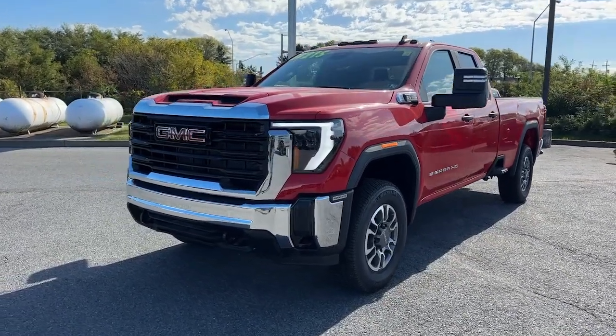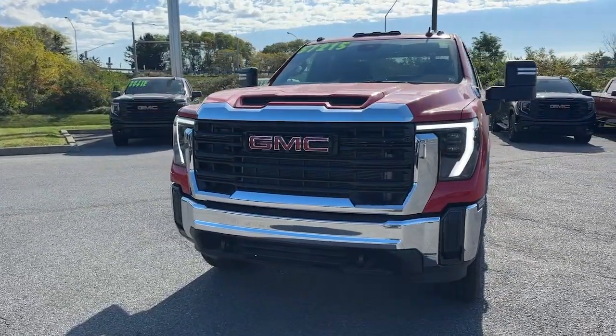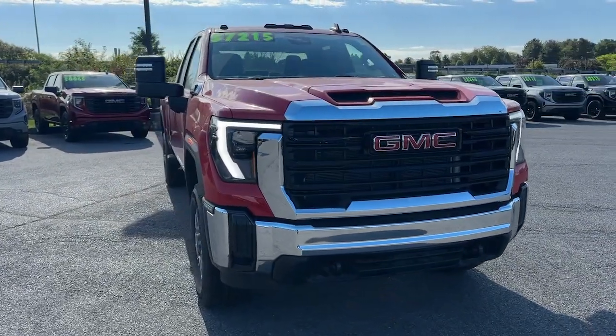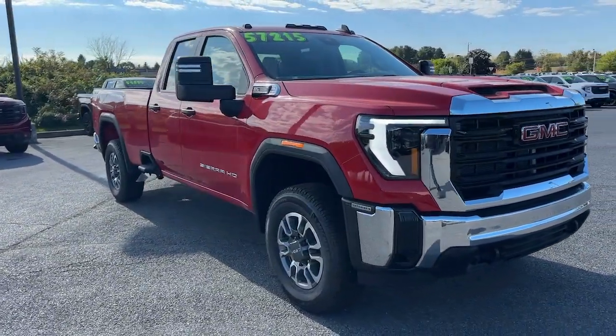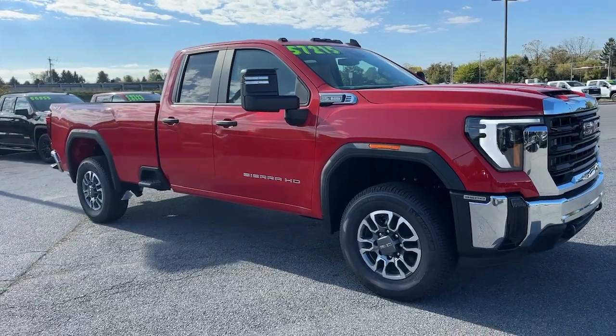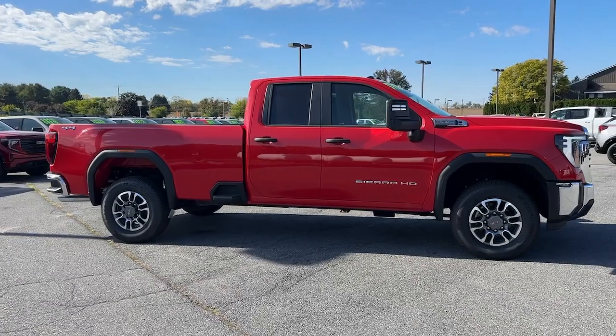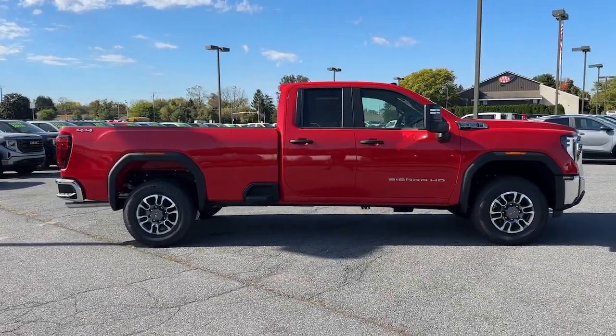Look no further than the 2024 GMC Sierra HD. Tackle the toughest jobs with confidence in this brawny Sierra HD. From its heavy-duty capability to its refined ride and luxury cabin amenities, this impressive workhorse offers a unique blend of steely strength and modern comfort.